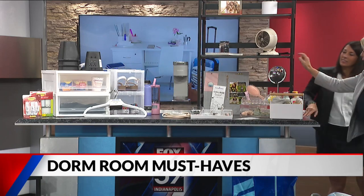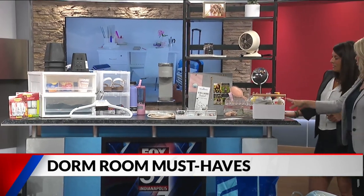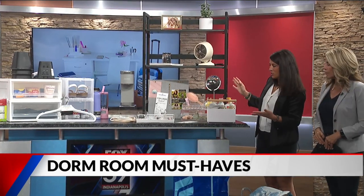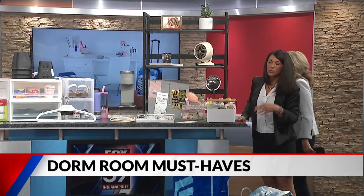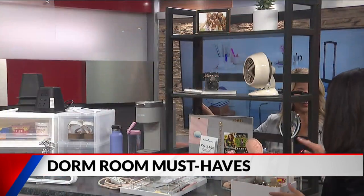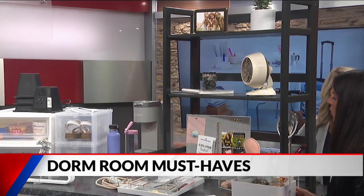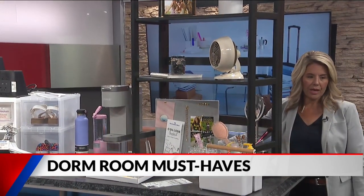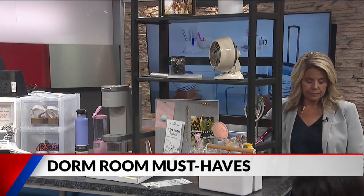This is probably what students focus on most — maximizing vertical space with this desk hutch. It's an extension of your study zone and can also hold extra storage for makeup, books, frames, and more.